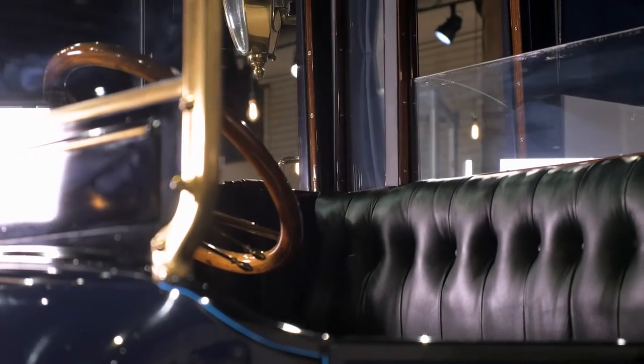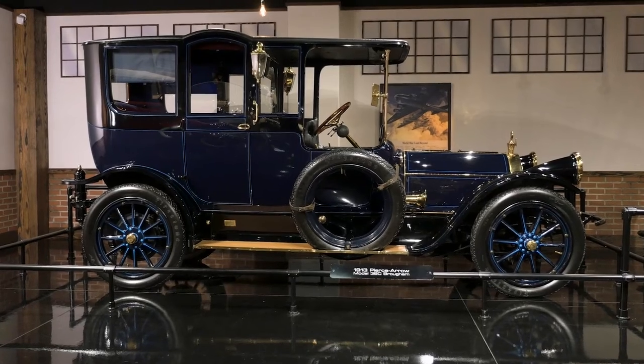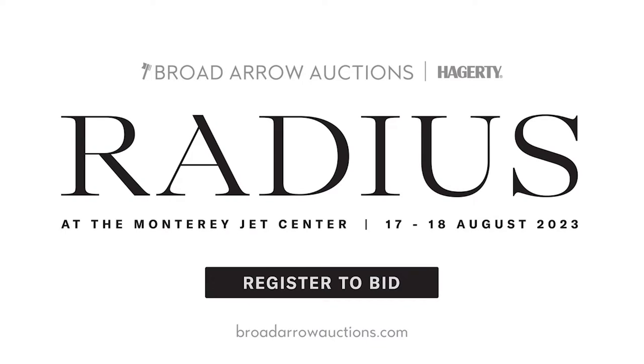Being offered without reserve at this year's Monterey auction, it is certainly worthy of close attention. The team at Broad Arrow is excited to welcome all of you to our upcoming auction this August 17th and 18th at the Monterey Jet Center in Monterey, California.